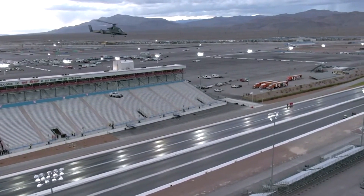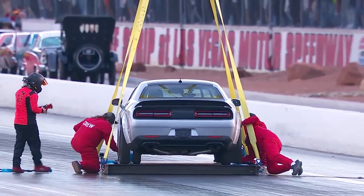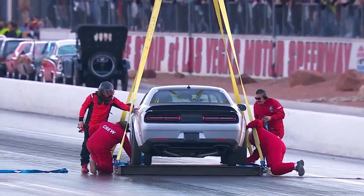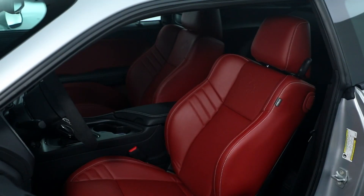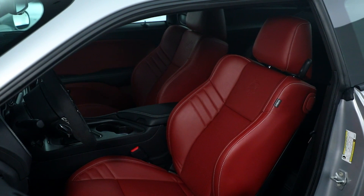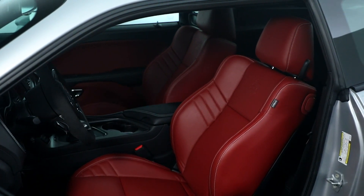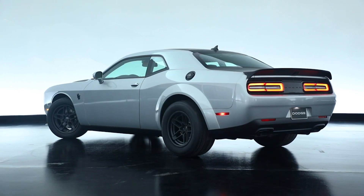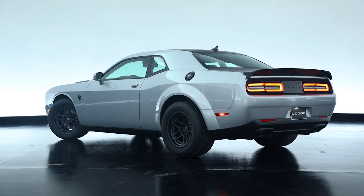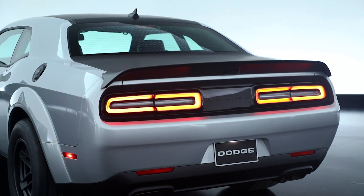Weight saving is the name of the game here. The only standard seat in the Demon 170 is the driver's seat — nearly everything that could be torn out is standard. The stereo only has two speakers. If you do want comfort, there's a premium leather interior available, and a Demon 170-specific red leather interior as well. Backseat delete is still available with both. At its lightest, the Demon 170 is 157 pounds lighter than a Hellcat Redeye widebody, according to Dodge's measurements.